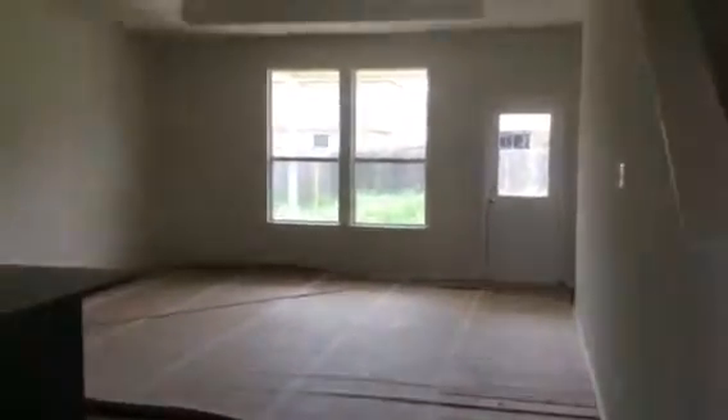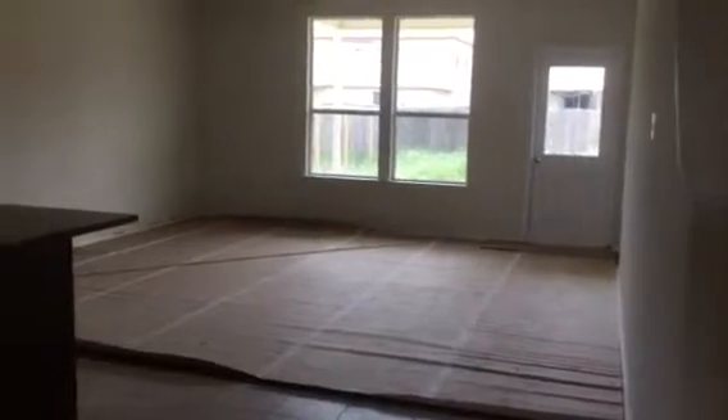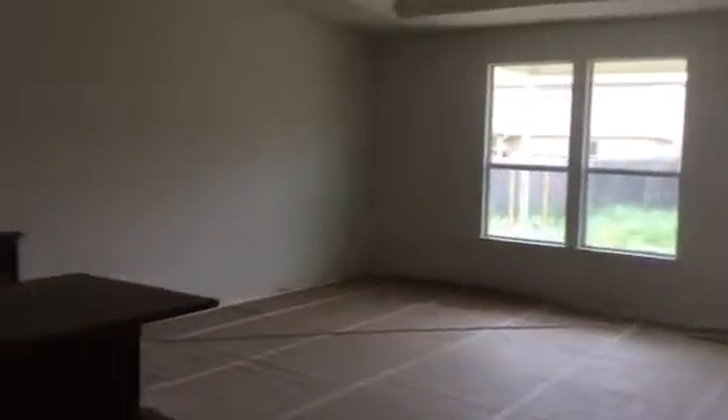To the left when we walked in is a formal dining room, and it's pretty good sized. That opening goes into the kitchen, but we'll go back over this way. This is our living room downstairs. You can see they're covering that other flooring right now with some paper, and then we move around to see the kitchen.